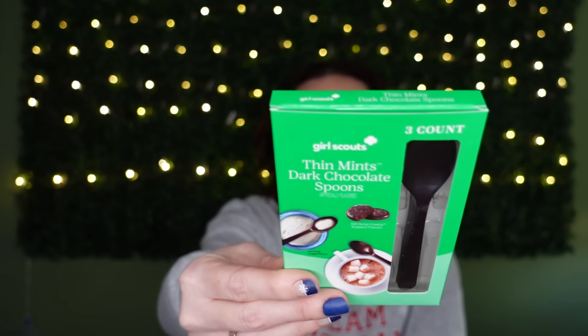I've never seen this before — it's Girl Scouts Thin Mints Dark Chocolate Spoons. My husband absolutely loves Girl Scout cookies, so when I spotted this in the Christmas candy section I grabbed it. I think it would be amazing for the holidays stirred into Bailey's and coffee drinks.